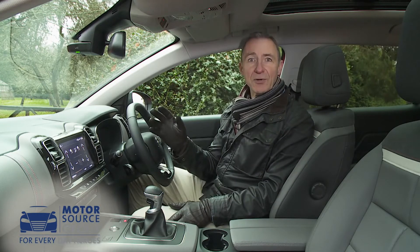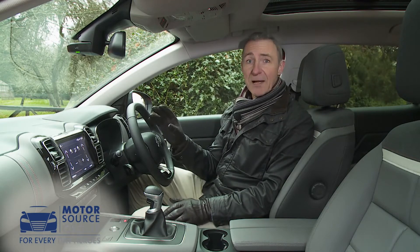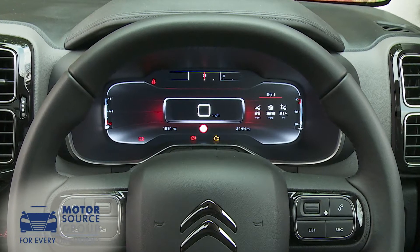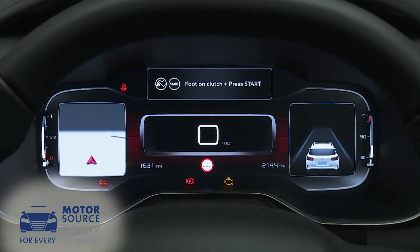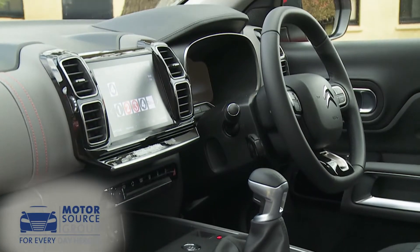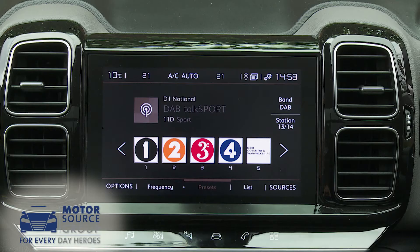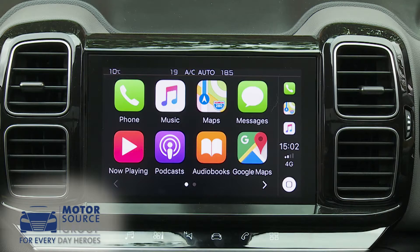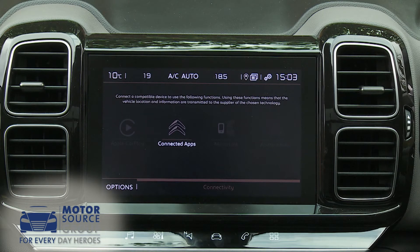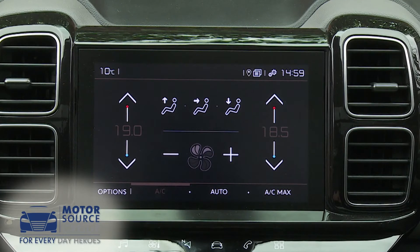The result is a feeling of cosseting Gallic luxury. The instrument binnacle is another cabin talking point — the conventional dials have been completely replaced by a standard 12.3-inch colour screen which is fully configurable and customisable. Just about everything else you'll need to know can be found on this 8-inch centre dash capacitive touchscreen, which delivers the usual DAB stereo, phone, navigational and smartphone mirroring functions, plus wi-fi and a connected apps package.